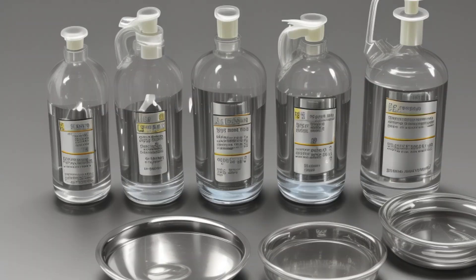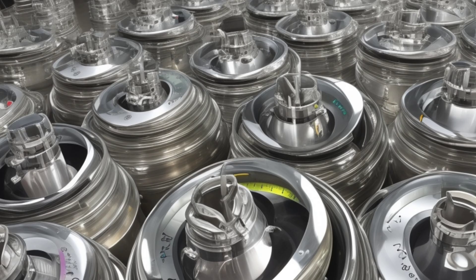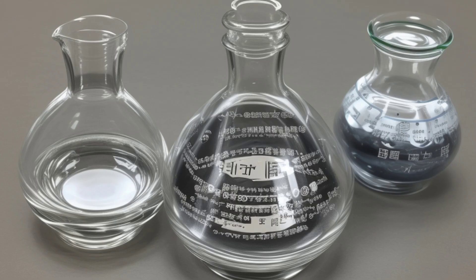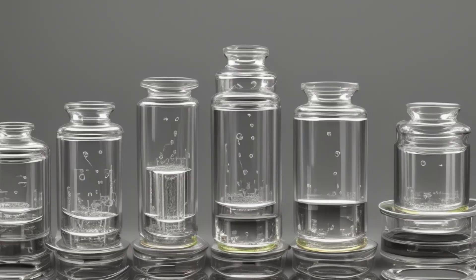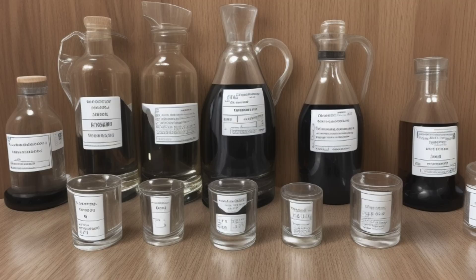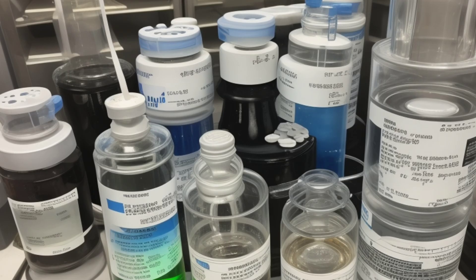Chemical Tests: Rhodium is resistant to acids such as nitric acid or hydrochloric acid. If you place it in one of these acids and it does not react, it might be rhodium. It can only dissolve in a special mixture called aqua regia, which is a mix of nitric acid and hydrochloric acid.